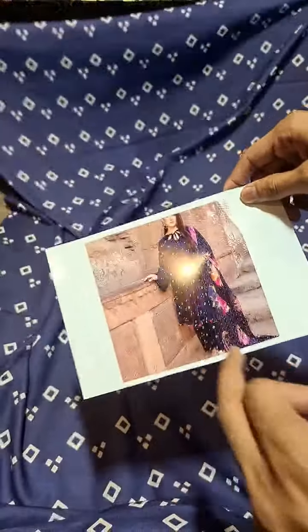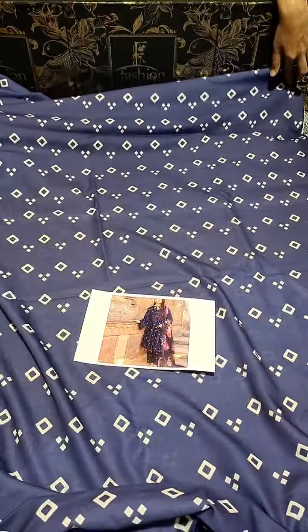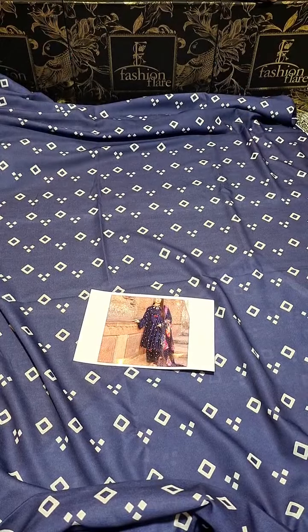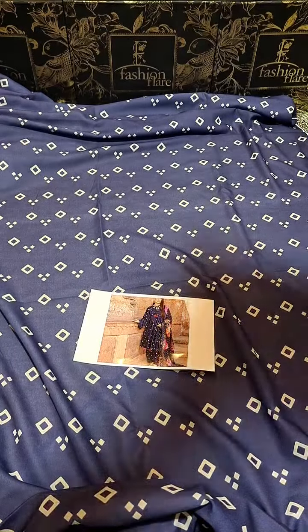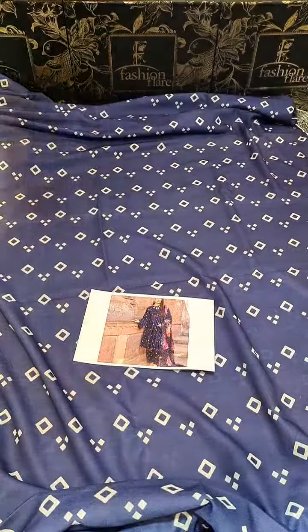Finally, this has arrived for pre-booking. So let's show you how you can see it. Three piece dress is in the coords. It is a digital printed shirt on the Swiss lawn — a very outstanding and highly recommended print, for all our customers. The original Swiss lawns are used. Shirt and trouser will be of the same fabric.